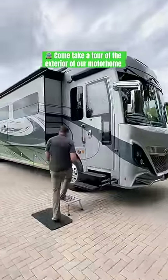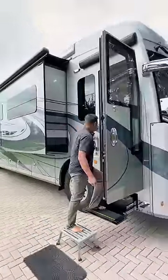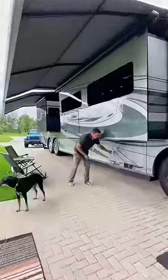Welcome back to part two of our RV tour. Come check out the exterior of our house on wheels. First up, we have keyless entry access to the main door. There are three armless awnings that extend with the touch of a button and help provide lots of shade when parked.